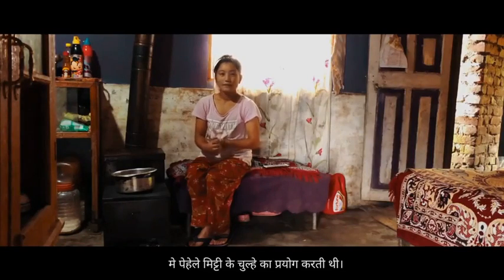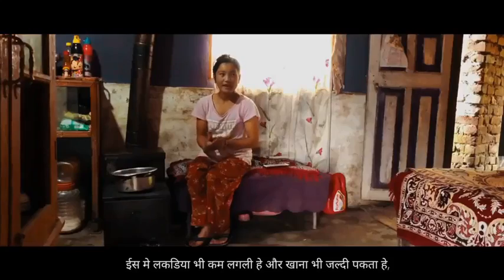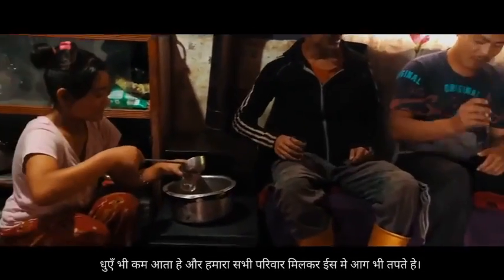I have replaced the old stoves, which were ineffective in many ways. With this HRS, it produces very less smoke. The stove heats our room very well. I cook food in it with just a few twigs and branches. HRS brings my family together.